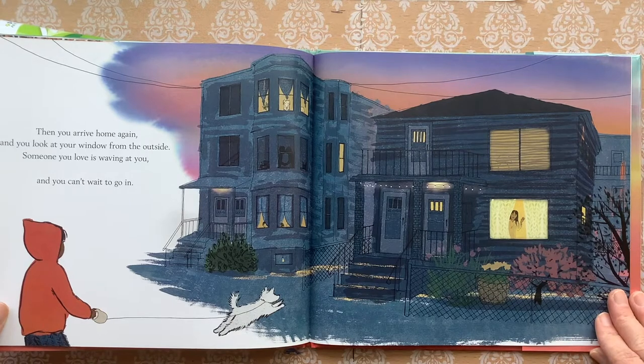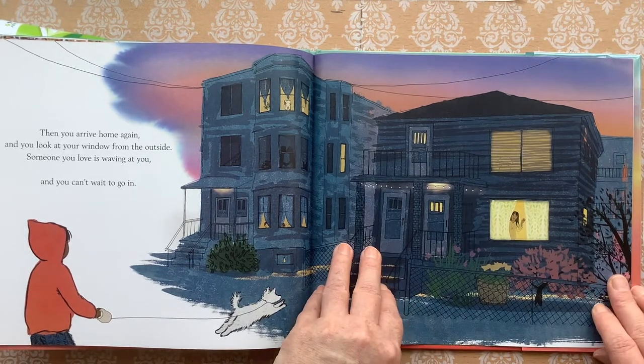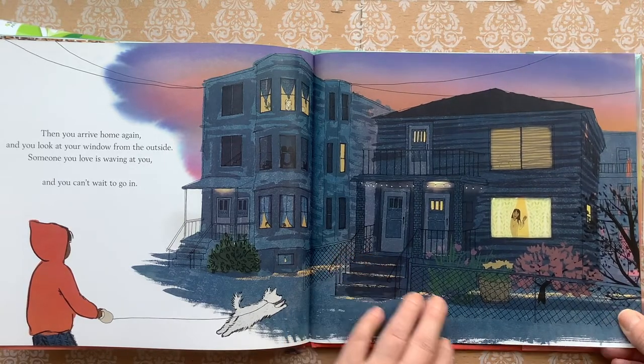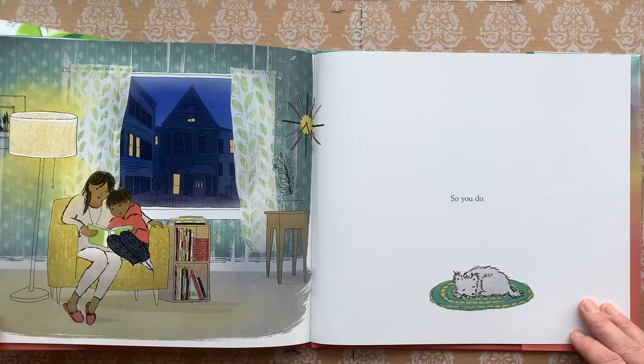Then you arrive home again and you look at your window from the outside. Someone you love is waving at you and you can't wait to go in. So you do.